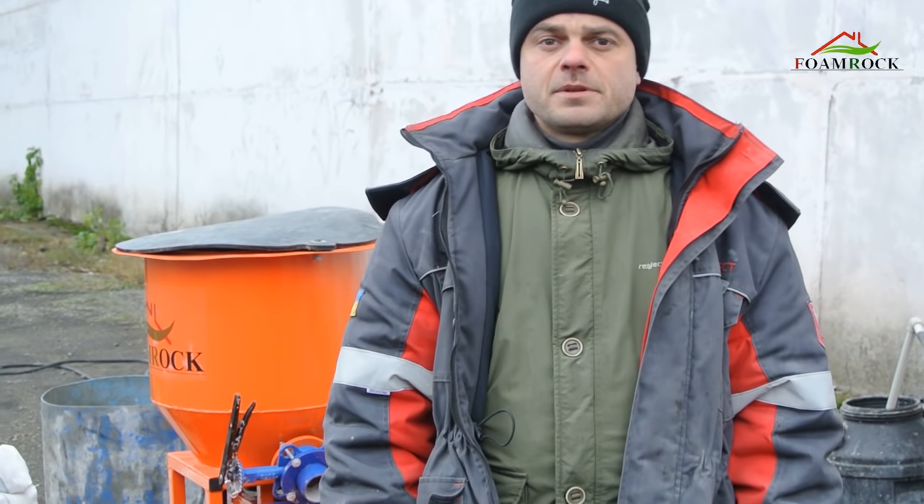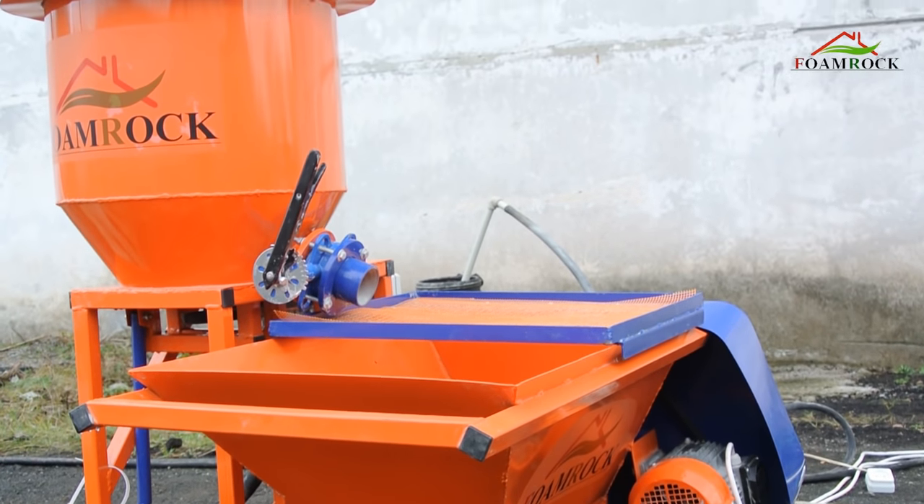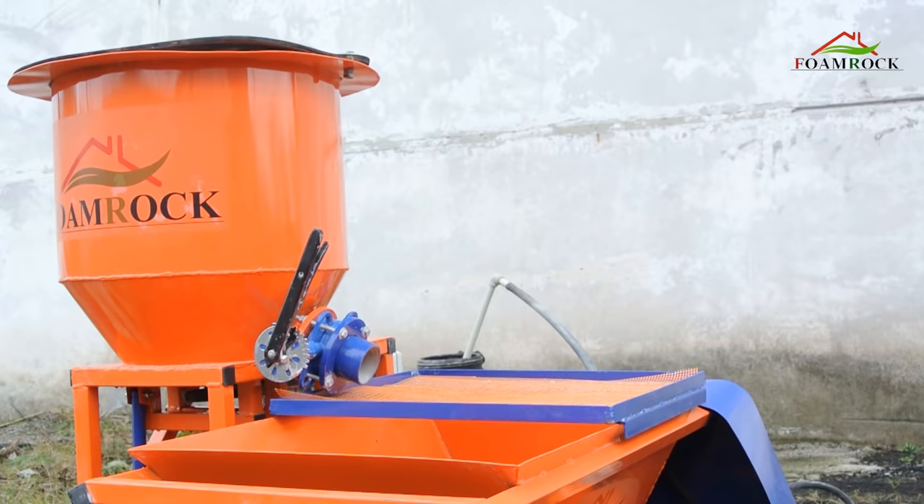Our company has been producing foam concrete since 2004, understanding the need for high productivity, good quality and low cost of the material.